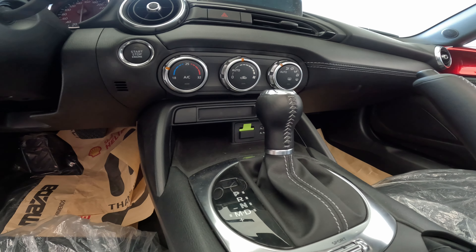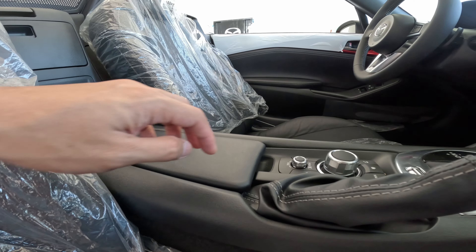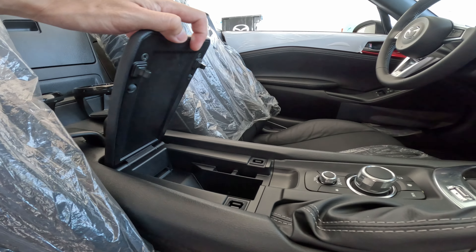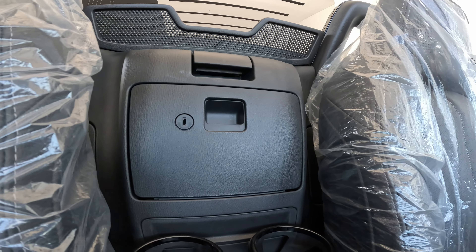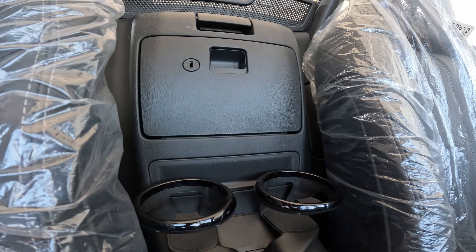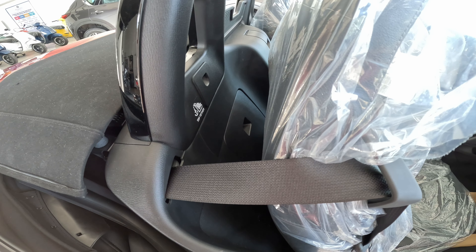Next is the gear stick, which is also covered with leather with chrome highlights. The sport mode is also located here. Next to it is a small console where you can put your mobile phone or wallet. The convertible lever is located here, and below is a storage box with a key lock. Next to it are two detachable cup holders. There is also storage at the back of the passenger and driver seats.